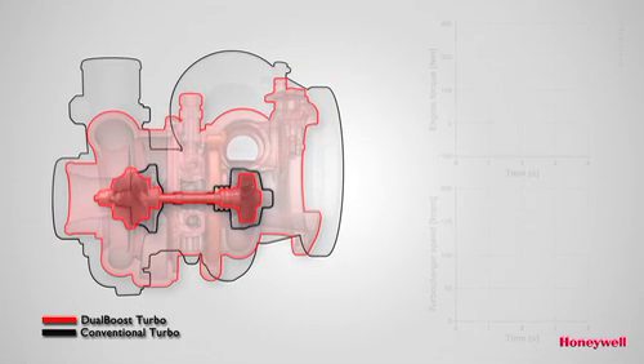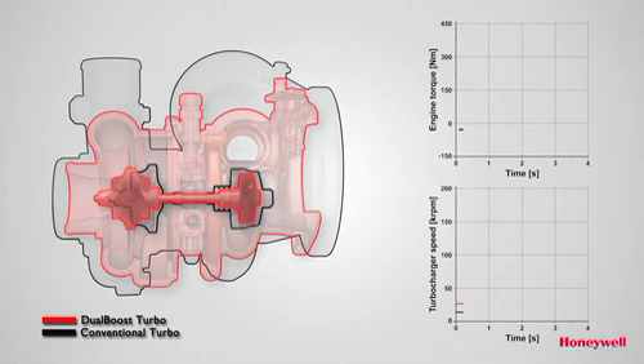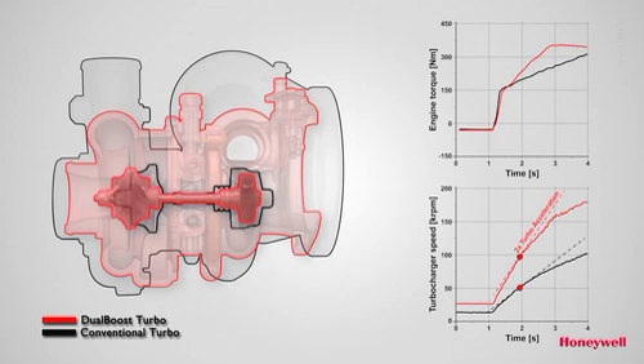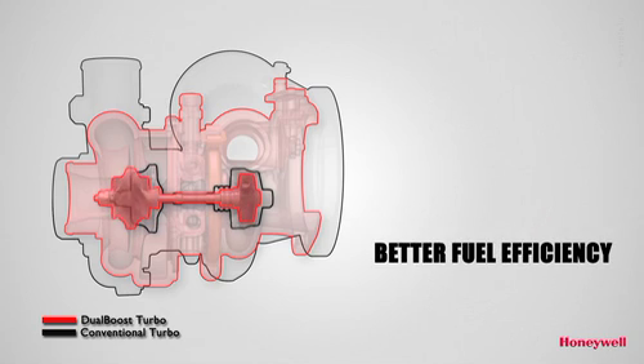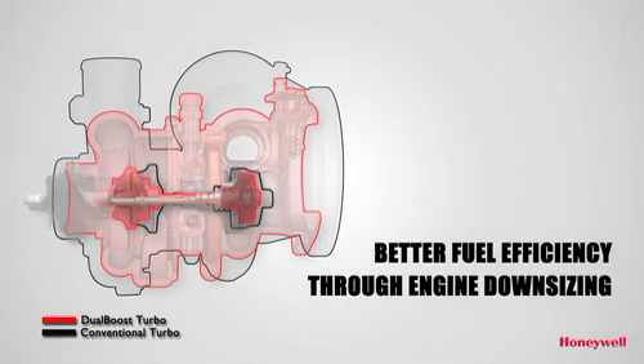Engine tests have demonstrated that Dual Boost has double the acceleration rate of a standard turbocharger and therefore can enable much shorter time to torque. The technology can also be used to bring better fuel efficiency through extreme engine downsizing.